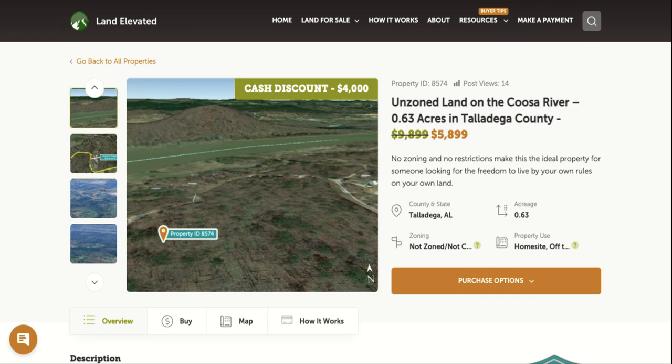Hi, I'm Rachel with LandElevated.com. Welcome to the property overview video for PIV 8574.